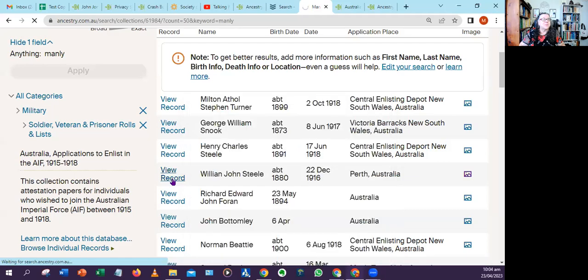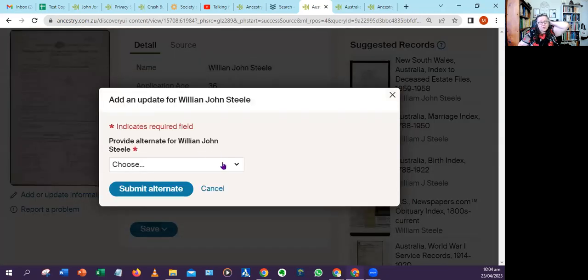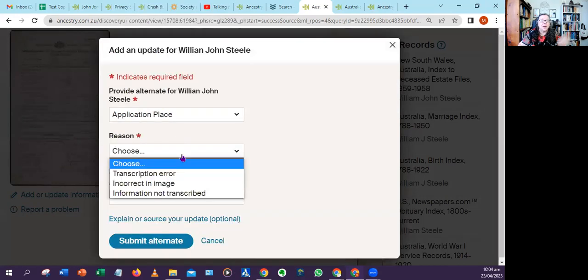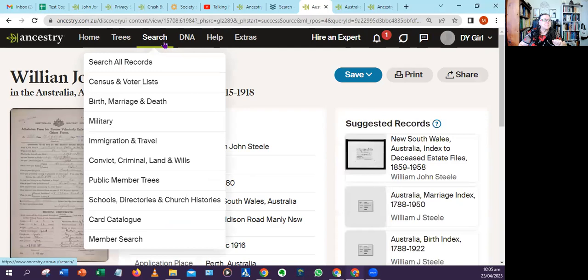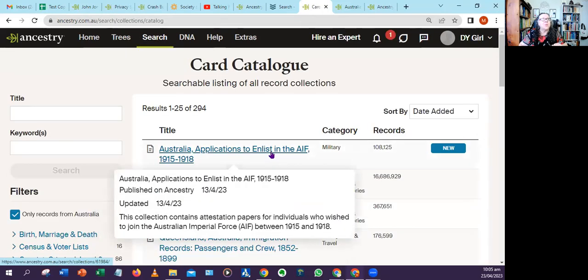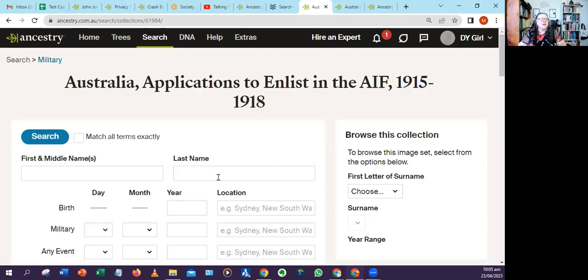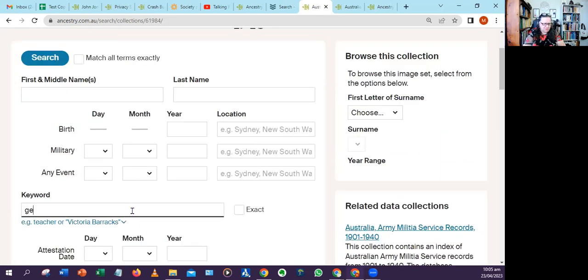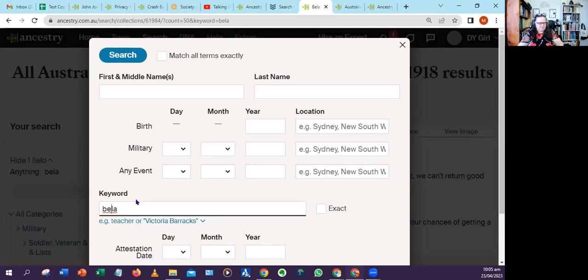I won't take up more of your time, but I encourage you to go into this data set. Click on card catalog, pick a small town or a surname you're particularly interested in, and go through and check all those records. Are there any additional pieces of information you could add? If there are any changes in spelling — like I found this version of Bega — go ahead and add it.